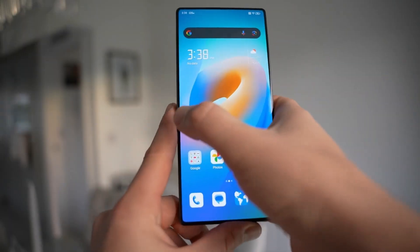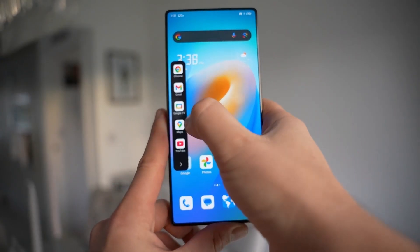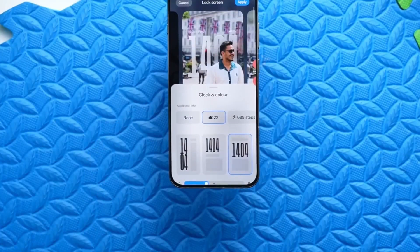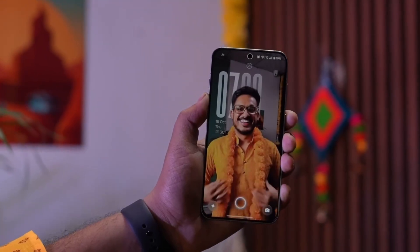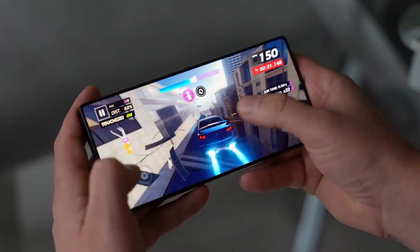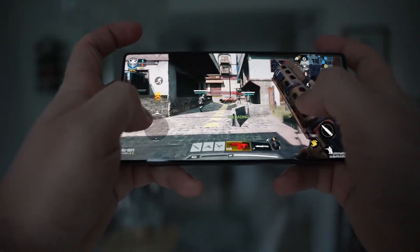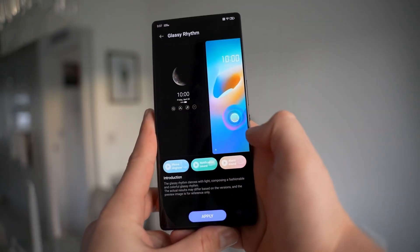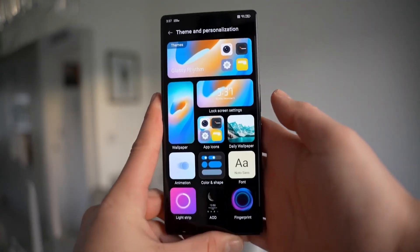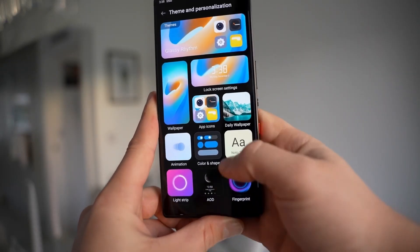Camera behavior also feels more refined. Photos look warmer, more balanced, and more natural. Skin tones look better, lighting feels softer, and night photos especially have this cozy festive vibe — not overly bright, not too dark, just right. It's perfect for capturing holiday moments without needing to edit later. Battery life feels more stable too. The phone doesn't heat up randomly, background apps behave properly, and charging feels smarter, especially overnight. One UI 8.5 seems to understand when you're resting and adjusts itself accordingly — finally respecting your routine instead of fighting it.